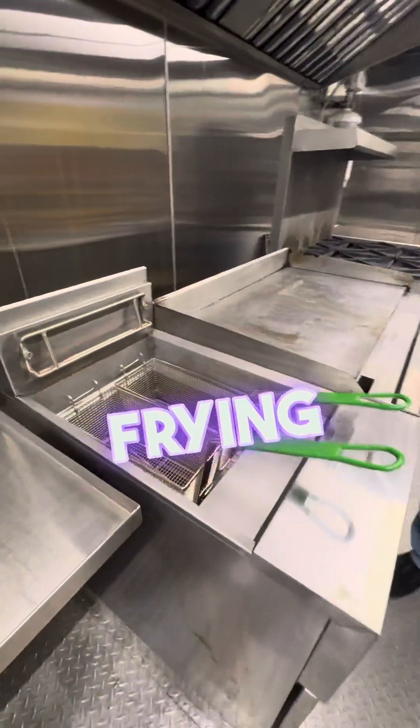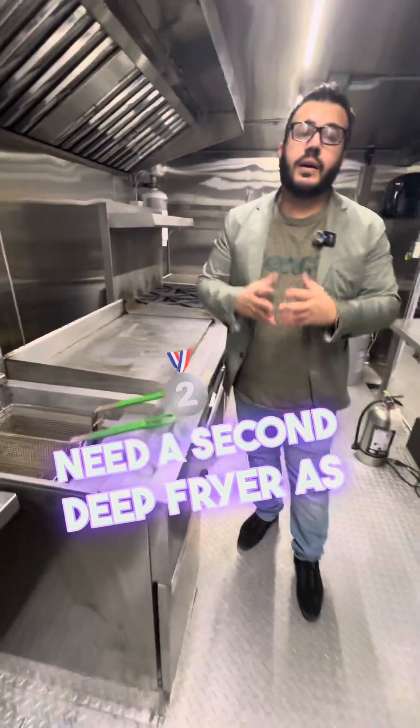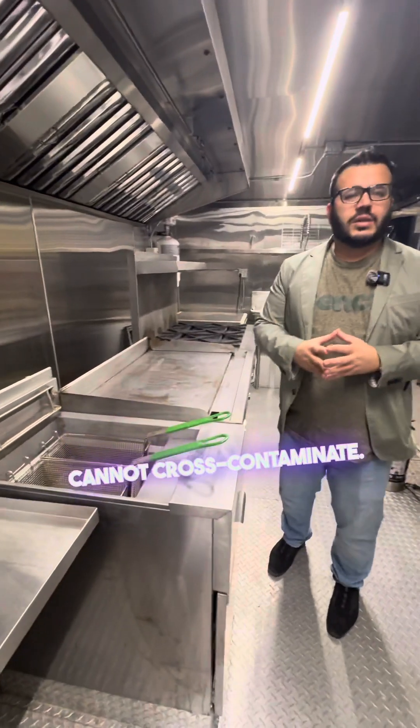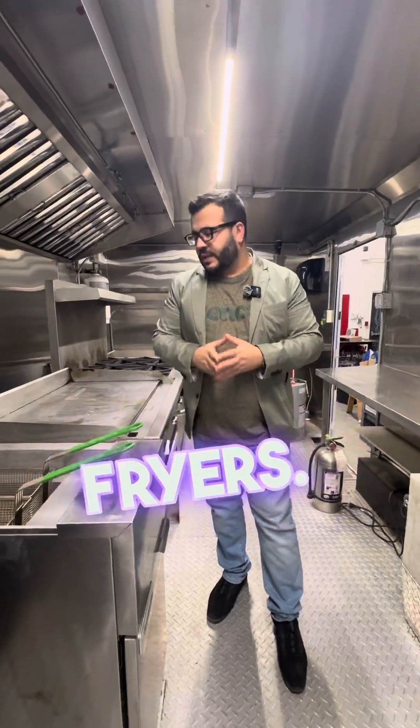A 40-pound deep fryer. Now keep in mind, if you're frying more than one thing, then you're going to need a second deep fryer as well. If you have fries and meat, obviously you cannot cross-contaminate, so you must have two different deep fryers.